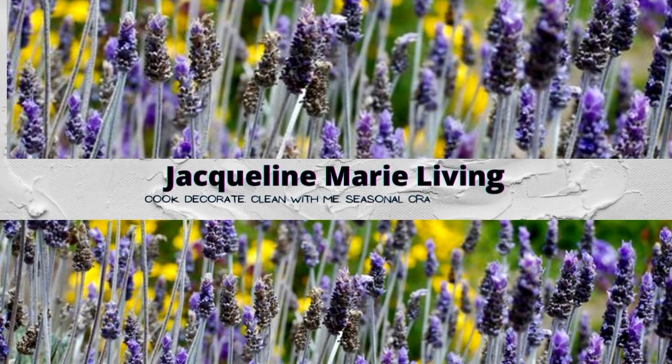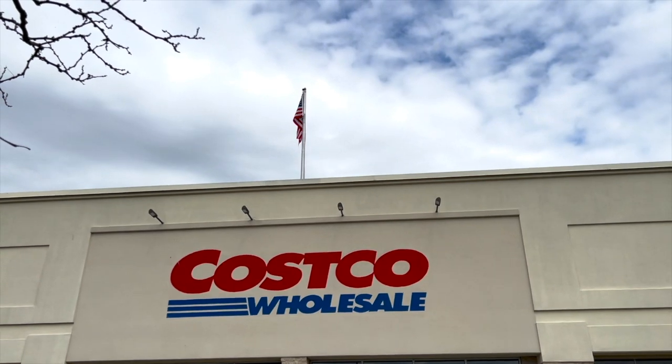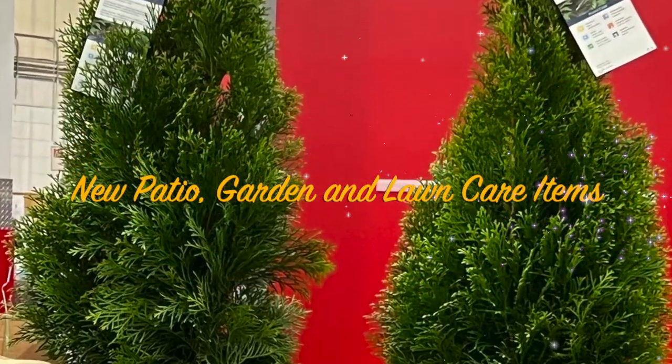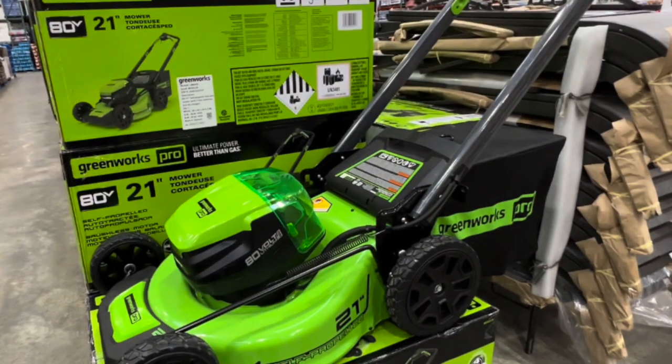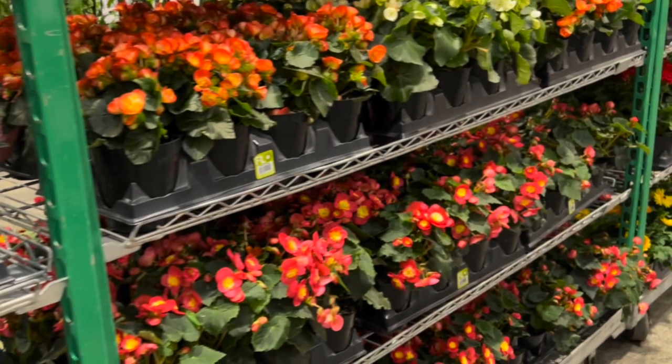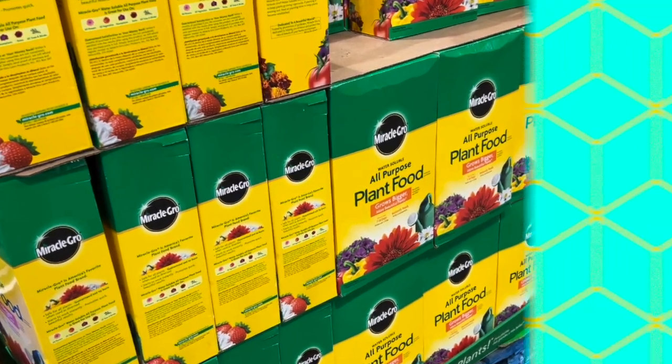Hello, welcome to Jacqueline Marie Living. I'm Jacqueline Marie. On today's episode, we're going to go to my favorite store, Costco, to see what they have for lawn care and garden items. We're going to also check what they have for the patio. I'm very excited to see what Costco has for the season, so let's go shopping!